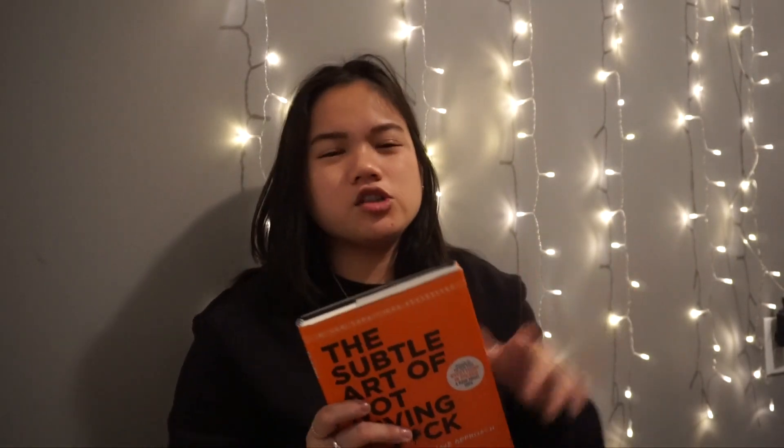The book I'm currently reading is The Subtle Art of Not Giving a F*** by Mark Manson — a counterintuitive approach to living a good life. I really, really love this book. I recommend it for anyone, especially if you're like a freshman in college or around that age. I kind of wish I had more of the mindsets he talks about during my college years.